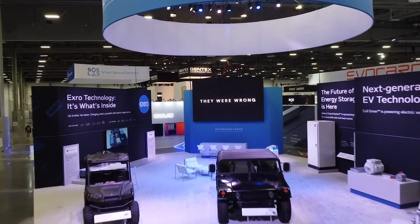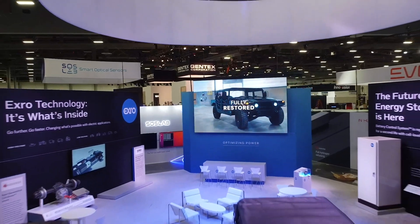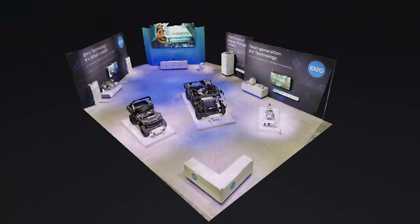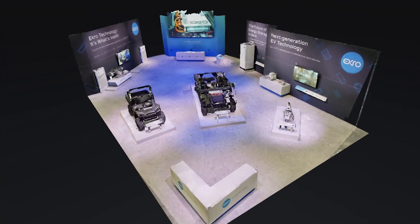We really hoped to have you join us live in Vegas for the CES show, but unfortunately, like many of our colleagues, we weren't able to do that. What we were able to do was get down to Vegas and set up our booth in its entirety so that we could share with you today a live virtual walkthrough of our CES booth.